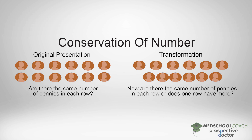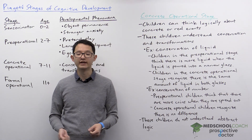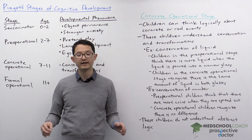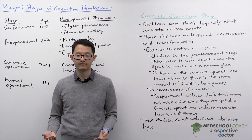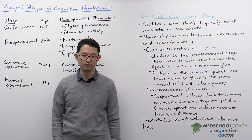The experimenter then takes one of the two lines of coins and spreads them out. There's no change in the number of coins, but the spacing between each coin has increased. The experimenter now asks: is there any difference in the number of coins in the two rows? Children in the pre-operational stage will say that the row where the coins are spaced out more is a longer line, therefore that row must have more coins. However, children in the concrete operational stage recognize there's no difference — just because you spaced out the coins more, it doesn't mean there's any difference in the number of coins.